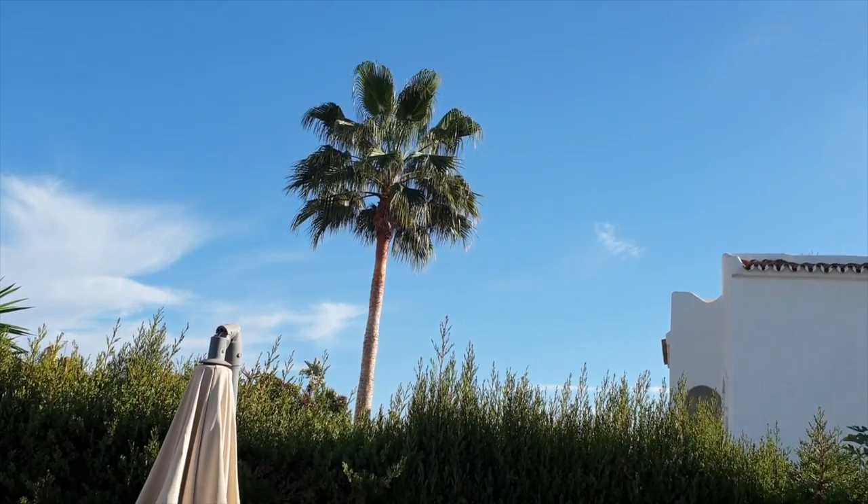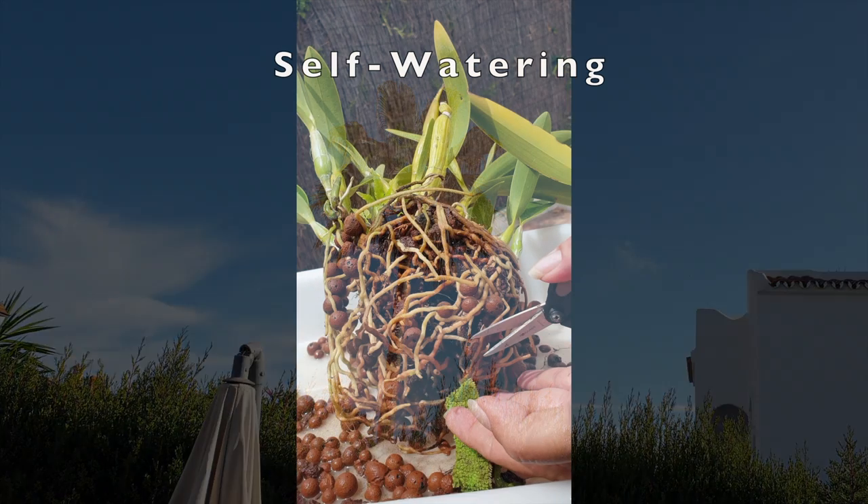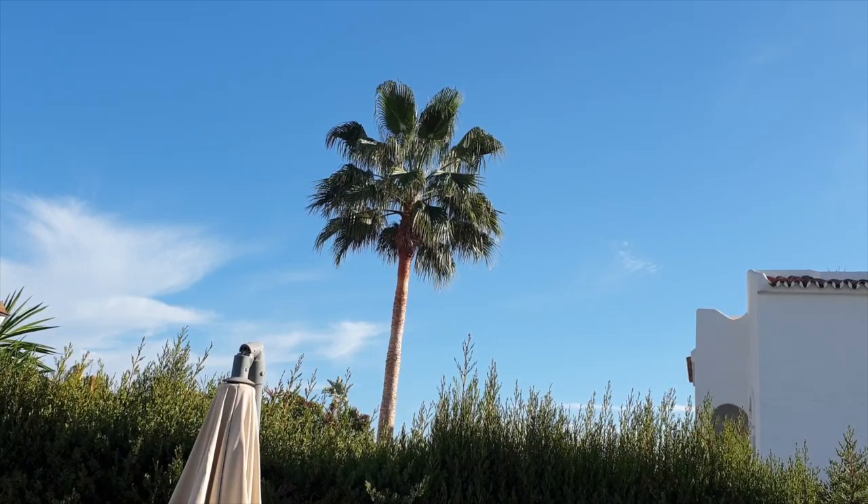We do not want to compromise the functionality and efficacy of velamen, so there are several ways to protect the velamen of our orchid roots: by going easy on the fertilizer, knowing when humidity levels are too low and taking measures to correct those humidity levels by humidifiers or misting, or setting up adaptations to counteract environmental shortcomings as we grow our orchids to the best of our ability.